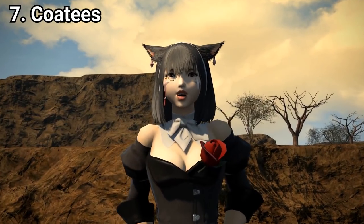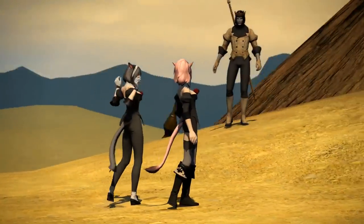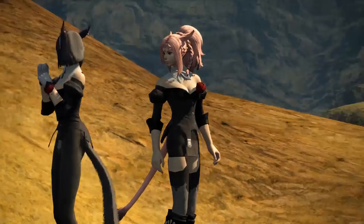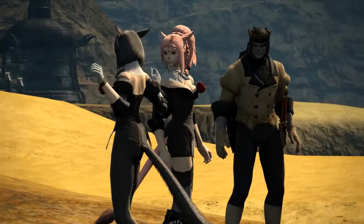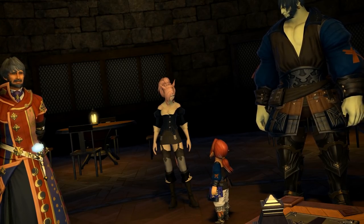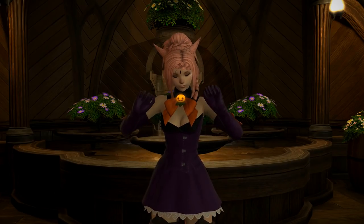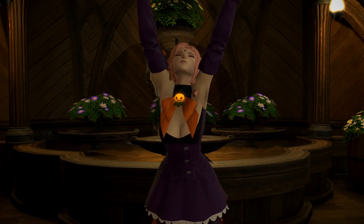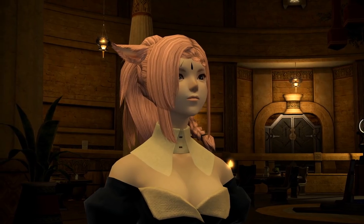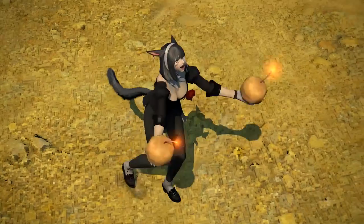Number 7: Coatees. I'm lumping all the shirts that look like this into the same category, so this includes everything from the Manderville top to the Moth Eaton Coatees. If you've leveled a crafter or gatherer, you know it as the first thing you could wear that didn't look like a potato sack — unless you're a Lalafell, in which case all your stuff looks like that. The best version is part of the Halloween witches costume. It's sexy but in a classy way — it makes you look like you have your stuff together, like you're pushing up the social ladder.